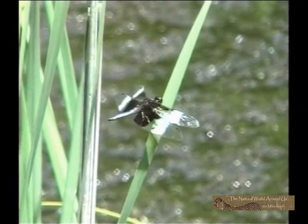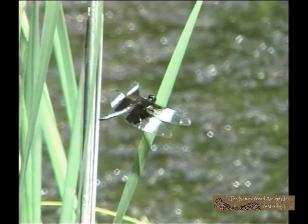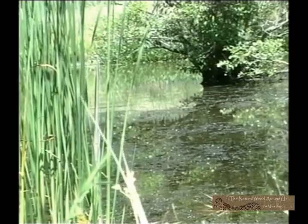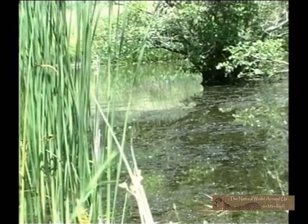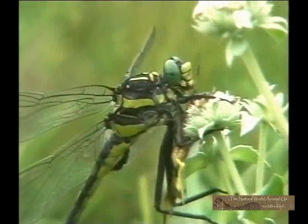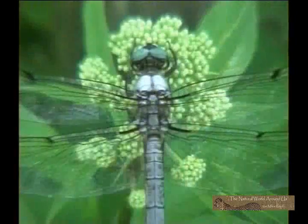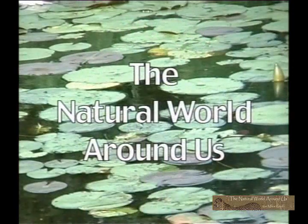Few creatures that possess the ability to fly can rival the aerial expertise of the dragonfly. While observing their incredible feats of flight, I had the desire to get a closer look at these masters of the air. I soon learned that dragonflies were far more varied and beautiful than I could have ever imagined. Join me as together we learn more about dragonflies in the natural world around us.